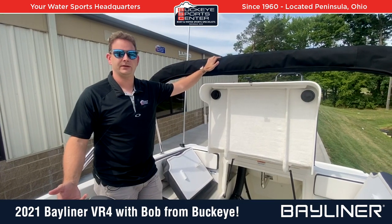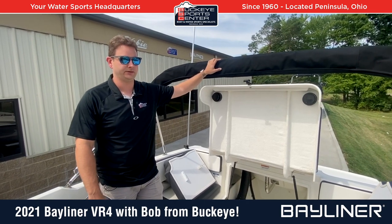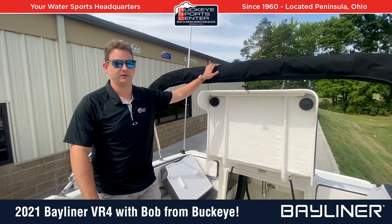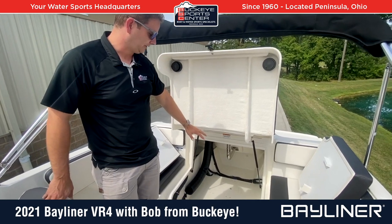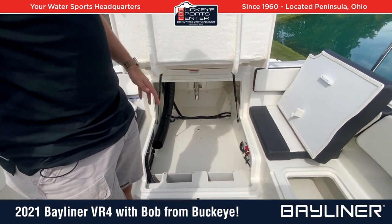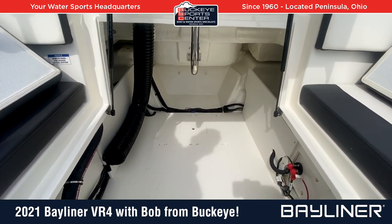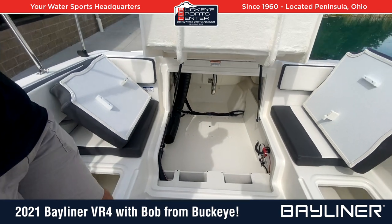Another underrated feature of the VR4 outboard is the massive amount of storage. A lot of 18-foot boats have almost no storage — not even enough for life jackets. But opening up the hatch reveals a very large area for covers, life jackets, or even a small tube, and it's a really well-finished space.